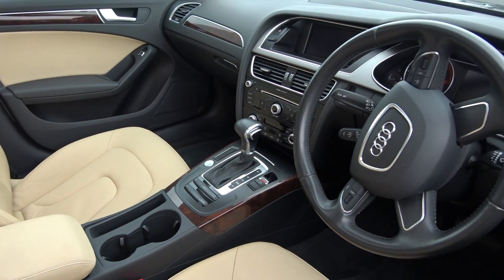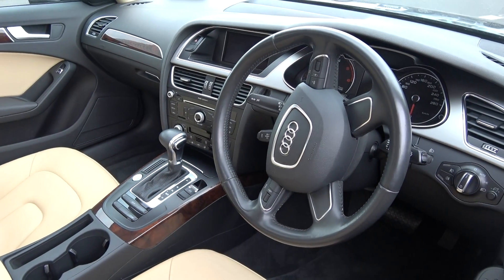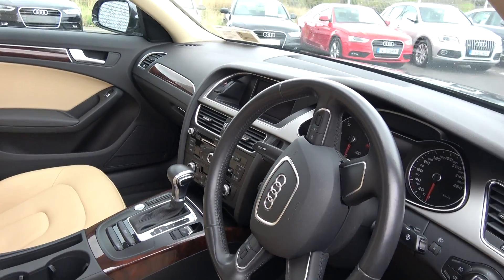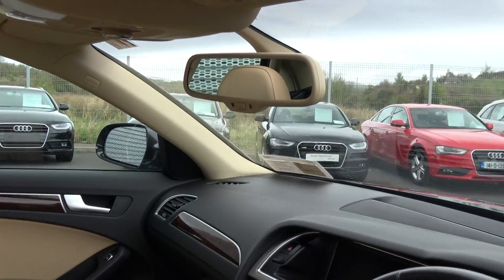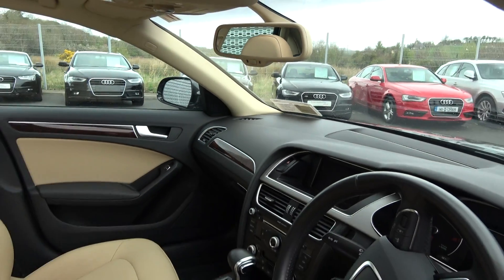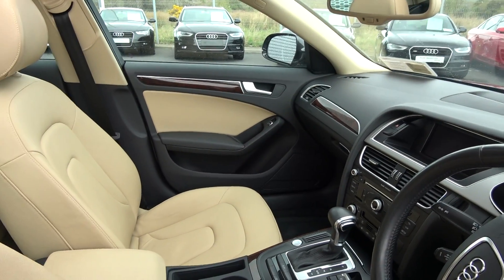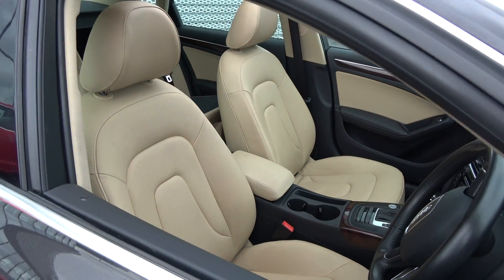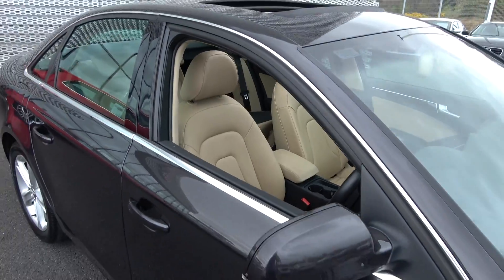Bluetooth functionality built in for your mobile phone preparation. We have cruise control, climate control, your onboard computer, and the anti-glare function on your rear view mirror. Long list of equipment as you would expect with the Audi A4 — 2 litre TDI, 143 brake horsepower, multitronic automatic transmission, finished in an exquisite grey metallic.